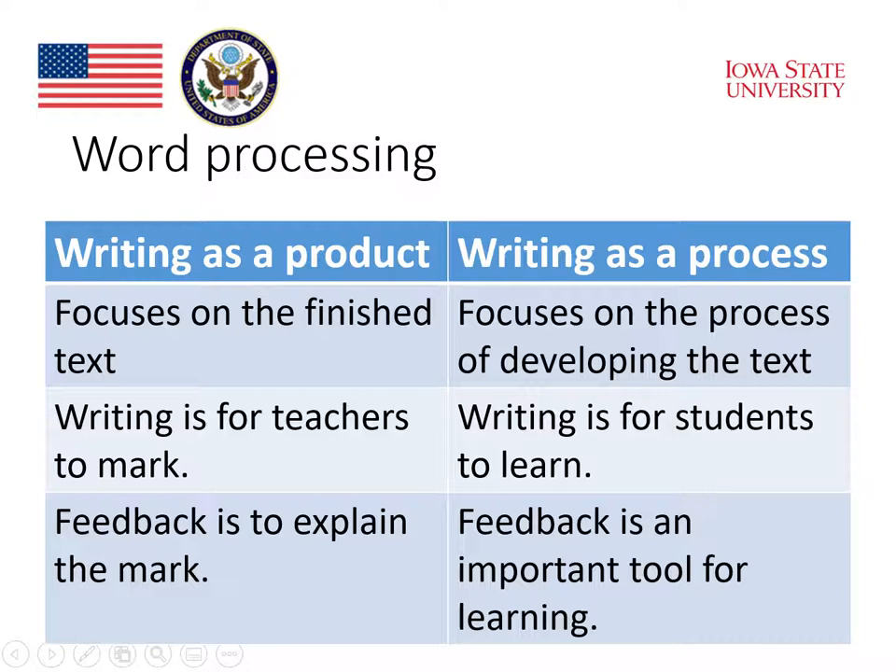In the model where writing is considered a product, the focus is on the finished text, as opposed to the process view of writing where the focus is on the process of developing writing, revising, and editing. In the product mode of thinking, writing is for teachers to mark, whereas writing as a process conceptualizes writing as a way for students to learn the language.